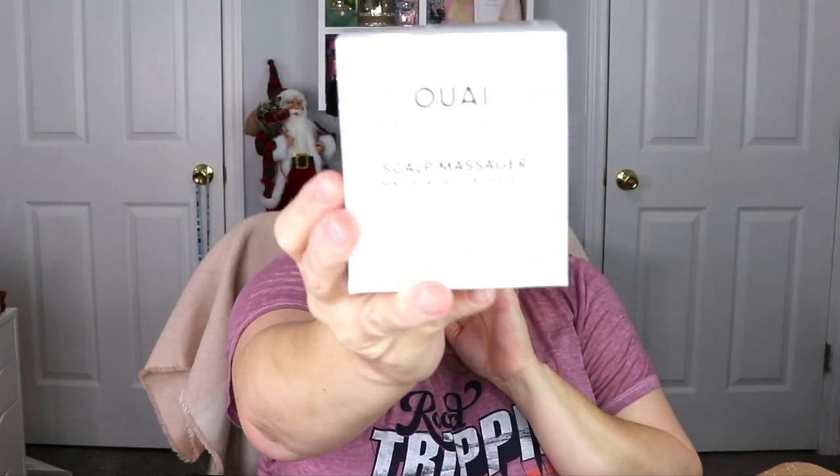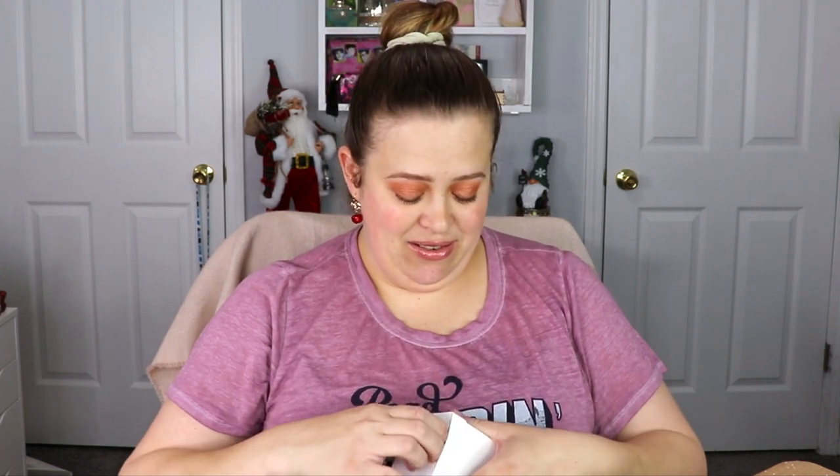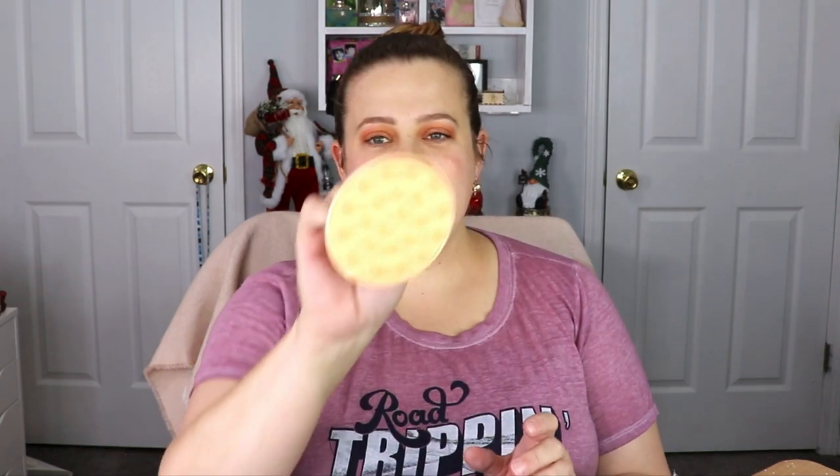Let's go ahead and open this up and see what we have for winter. The first item is from Waysé — I think that's how you say it. I've actually loved their leave-in conditioner; my daughter uses it too. So this is a scalp massager. I don't have anything like this — it's actually pretty cool. I'm definitely going to try this out in my shower.